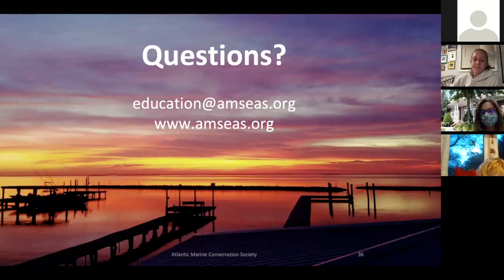It is eight o'clock now — thank you all for joining and spending an hour of your time with us this evening. I would also like to thank the Port Jeff Library and Barbara. If you think of any questions later, please feel free to email me at education@amcs.org. We'd be happy to answer your questions or talk to you about getting more involved with our organization. Good night, everyone!